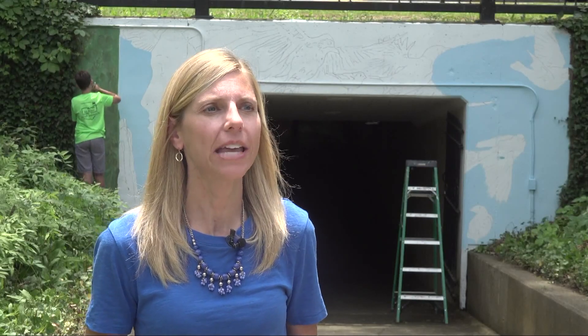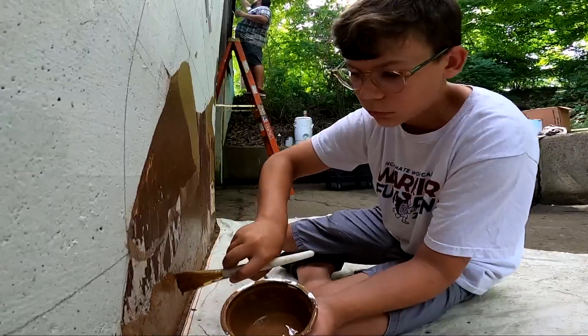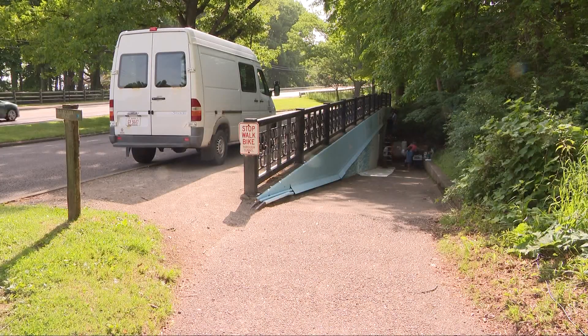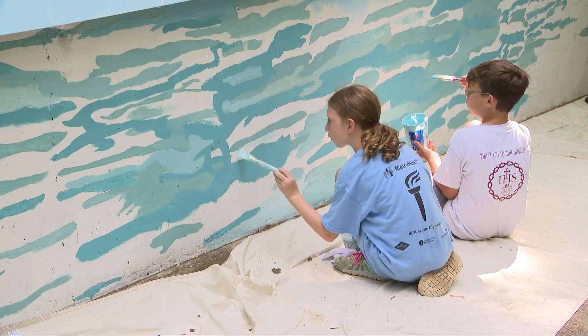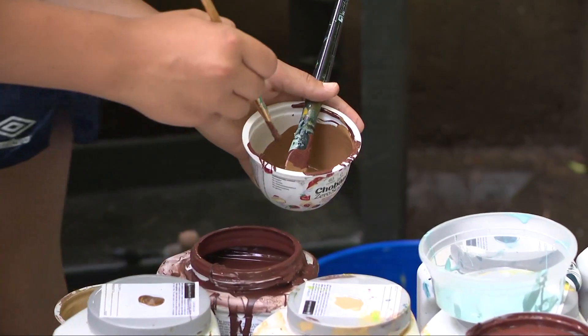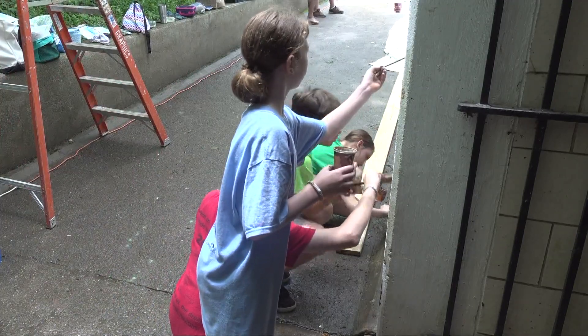We're continuing to focus on the parks, adding beautification. All this week, students from Incarnate Word Academy in Parma Heights have been painting a mural at the Huntington Beach Tunnel in Bay Village. We've got students from grades 5th through 8th applying what they've learned during the school year, using science, technology, engineering, art, and math skills — also known as STEAM concepts — to complete the project.